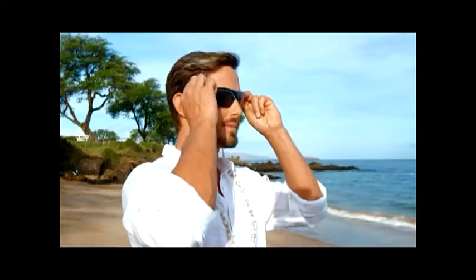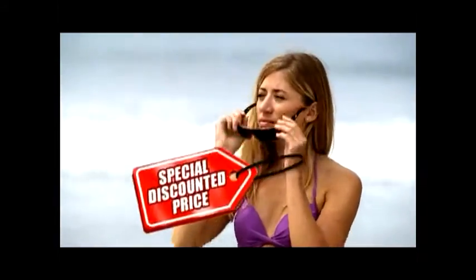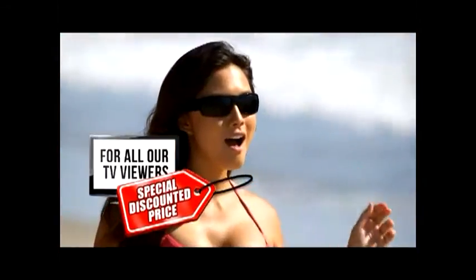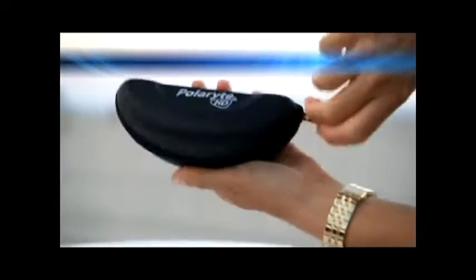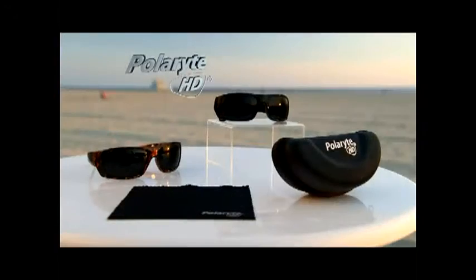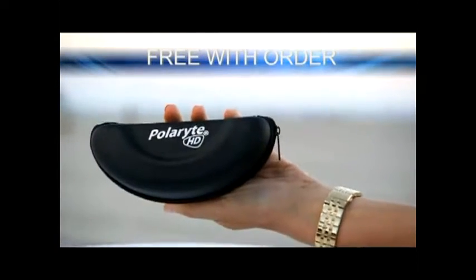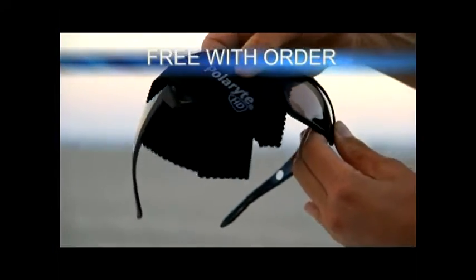Call now to get your very own pair of Polaroid HD polarized sunglasses. We've negotiated a direct-from-the-manufacturer specially discounted price directly to you. And that's not all — we'll also include a deluxe hard shell case and a high-performance microfiber cleaning cloth, yours free with your paid order. Call right now and we'll include a second bonus pair of sunglasses — two pairs total.